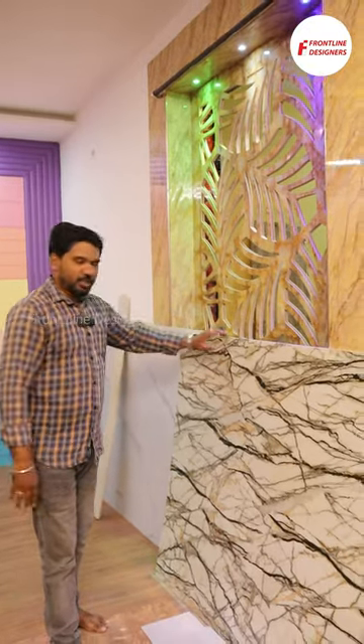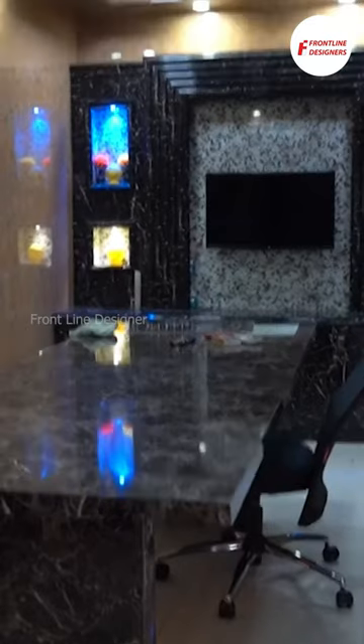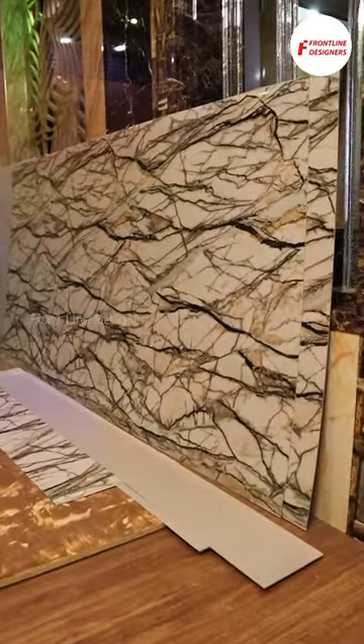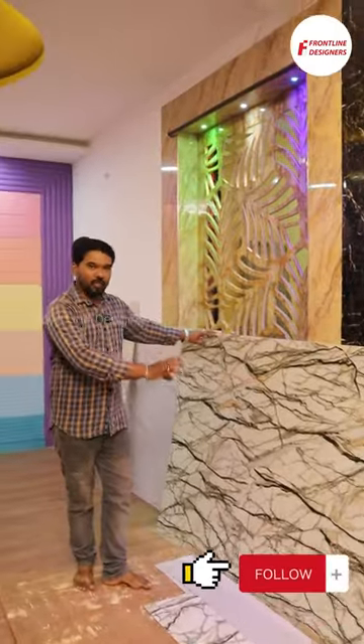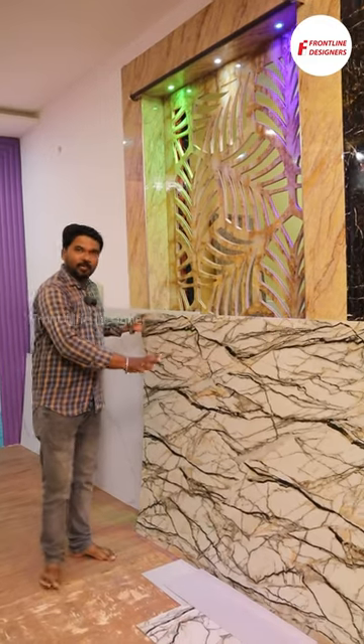As you can see, this is a luxury wall panel, priced at 2400 plus GST. This is waterproof, fireproof, and termite-proof. It is hard, but it is unbreakable.